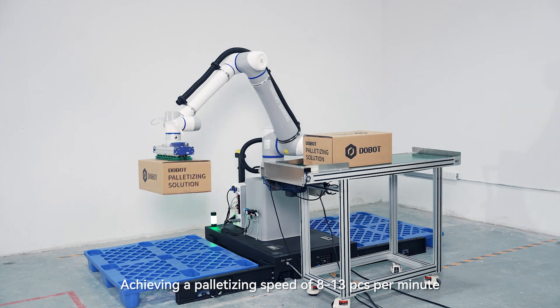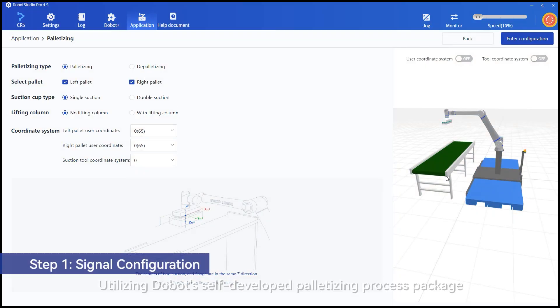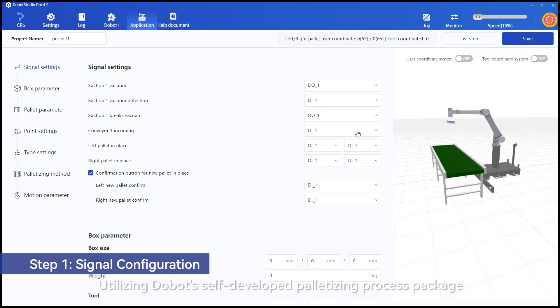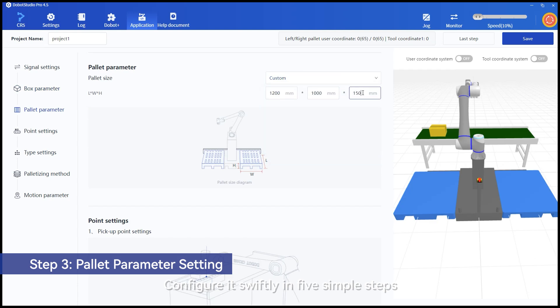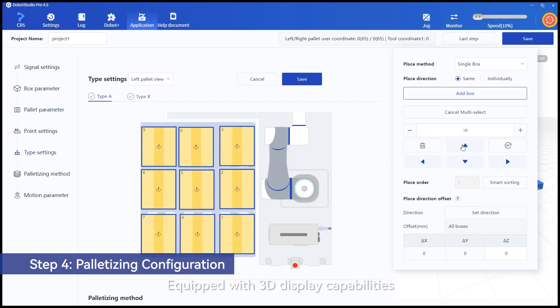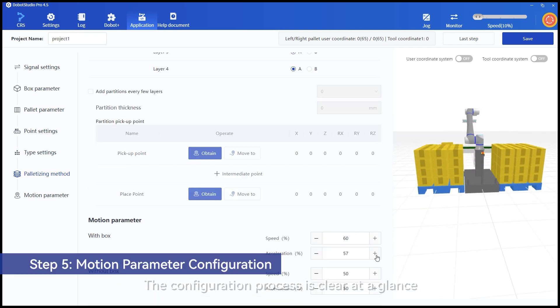Achieving a palletizing speed of 8 to 13 items per minute. Utilizing Dobot's self-developed palletizing process package, no programming is required. Configure it swiftly in five simple steps, equipped with 3D display capabilities. The configuration process is clear at a glance.